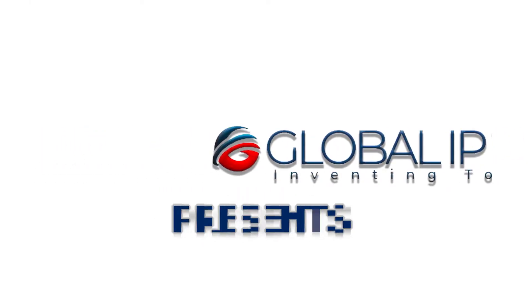Global IP Trust presents: The Oceanbird.